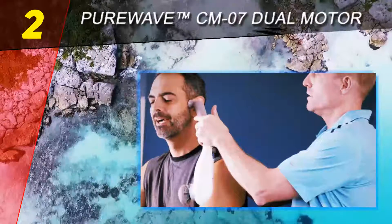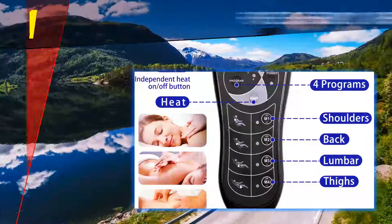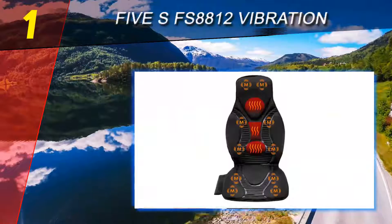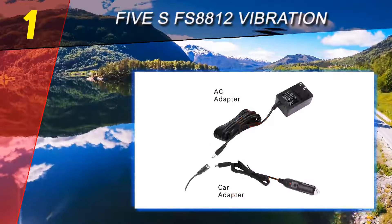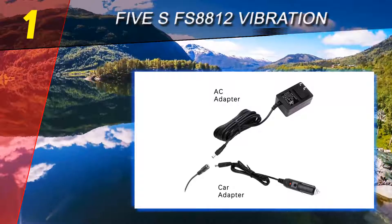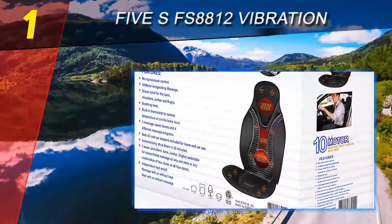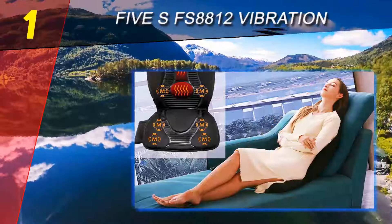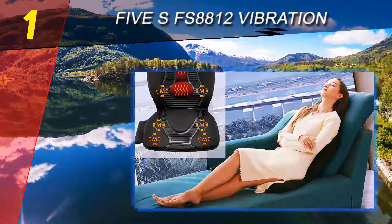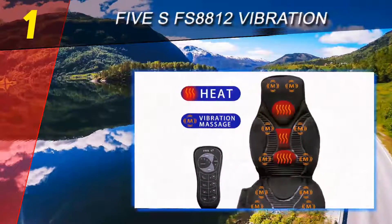Coming in at number one: the FS 8812 Vibration Cushion. The FS 8812 universally relieves back and spine muscle pain and treats neuralgia, cramps, and arthritic pain in large joints. Massage of the back of the thighs accelerates blood circulation in the legs, which is essential for people leading a sedentary lifestyle. Ten vibration zones across the entire surface provide for an even massage, even while driving.